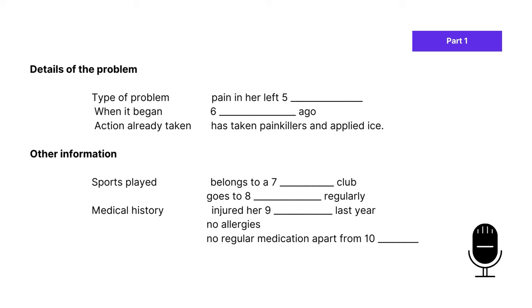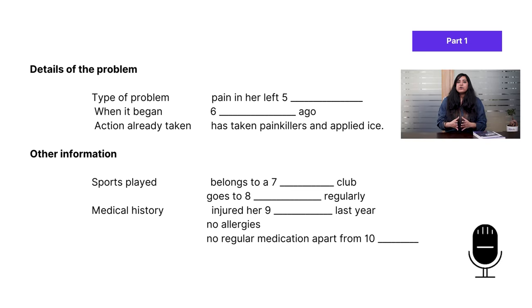Now, Julie, let's look at how we can help you. Tell me a little about what brought you here today. The patient says: 'I've been getting a pain in my knee, the left one.' Let's see the answer for question five — speaker two says she's been getting a pain in her knee, the left one. So the answer to question five is knee.